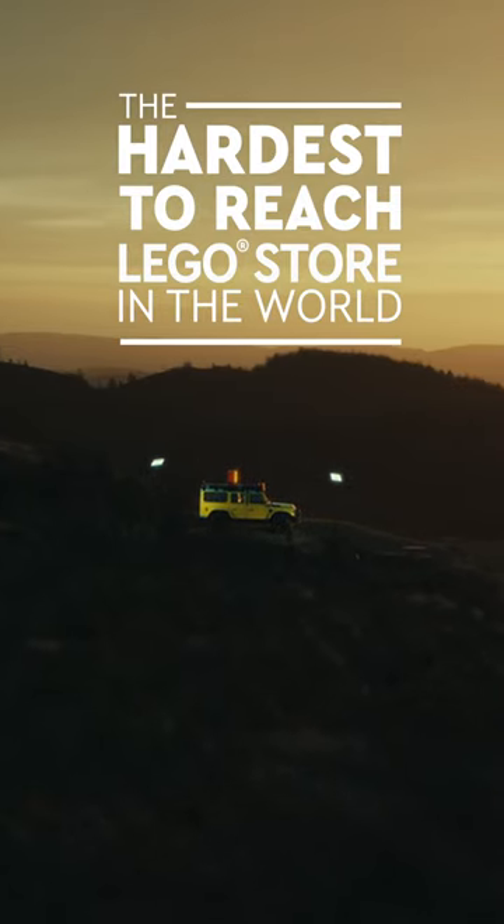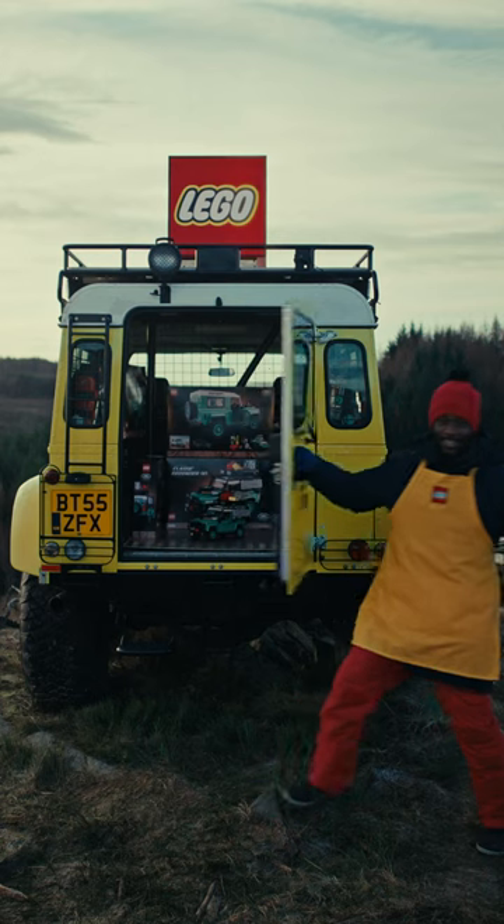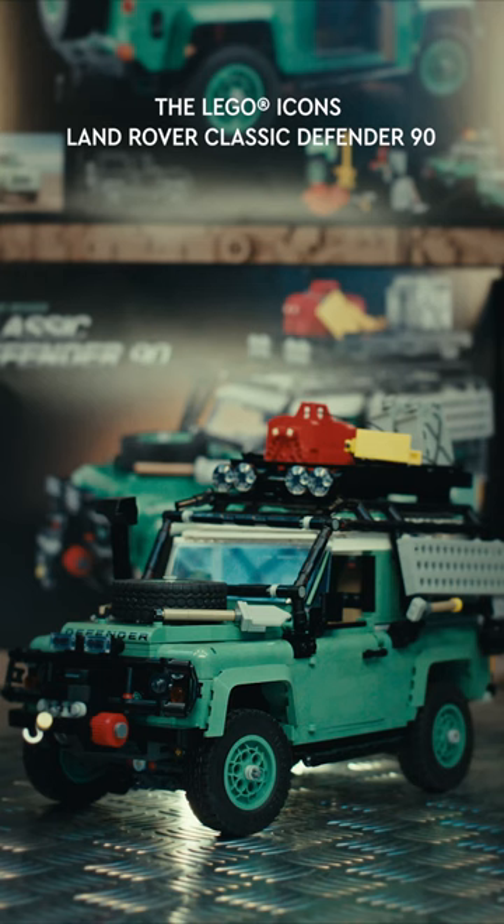Today, an icon of adventure returns. Welcome to the hardest-to-reach LEGO store in the world. Introducing the new LEGO Land Rover Classic Defender 90.